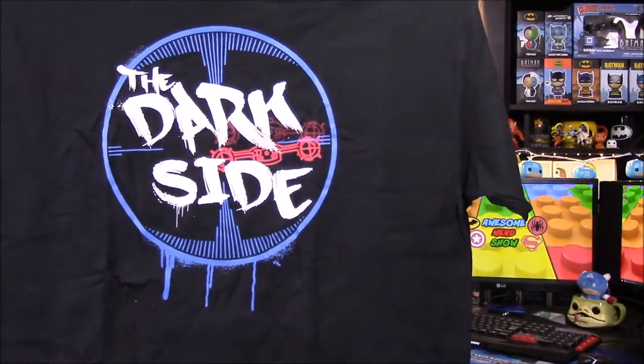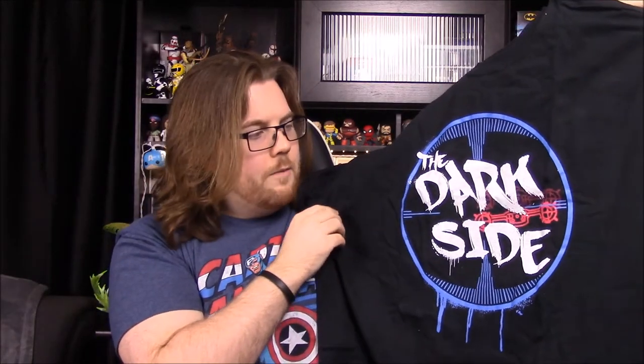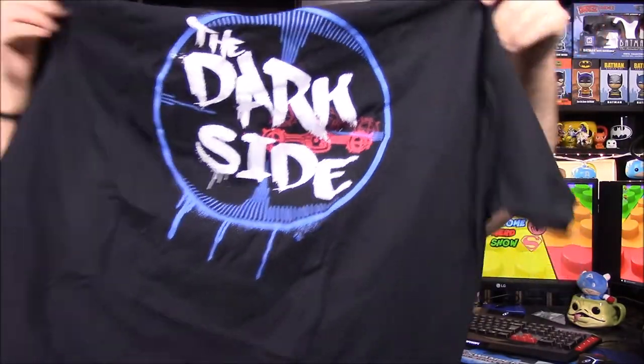We'll go ahead and start with the shirt — oh, Star Wars! It says 'The Dark Side' on it, and of course this is supposed to be like Darth Vader's targeting view from his ship, locking on Luke's X-wing when they're in the Death Star trench. It's really cool, and I like how it's written — 'Dark Side' looks kind of like graffiti or like an album cover, old-timey. Really cool, and it's Star Wars so it's always awesome.